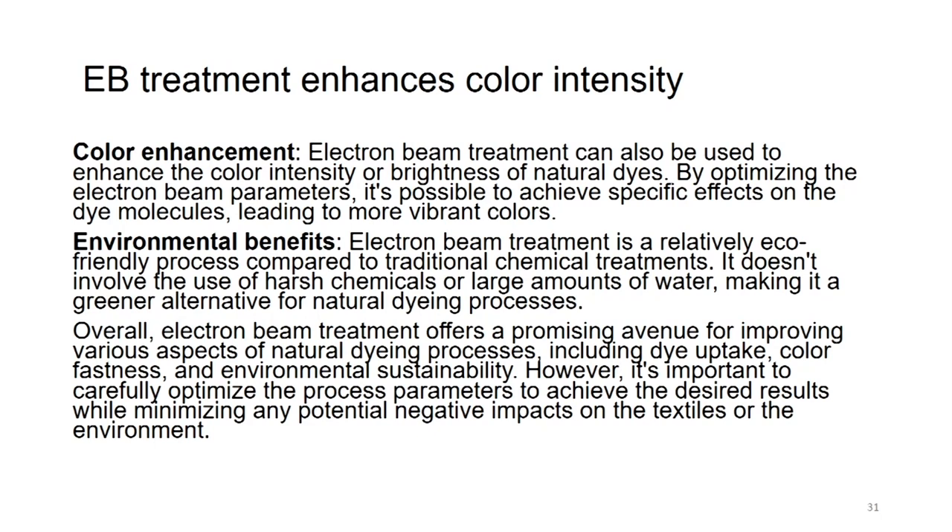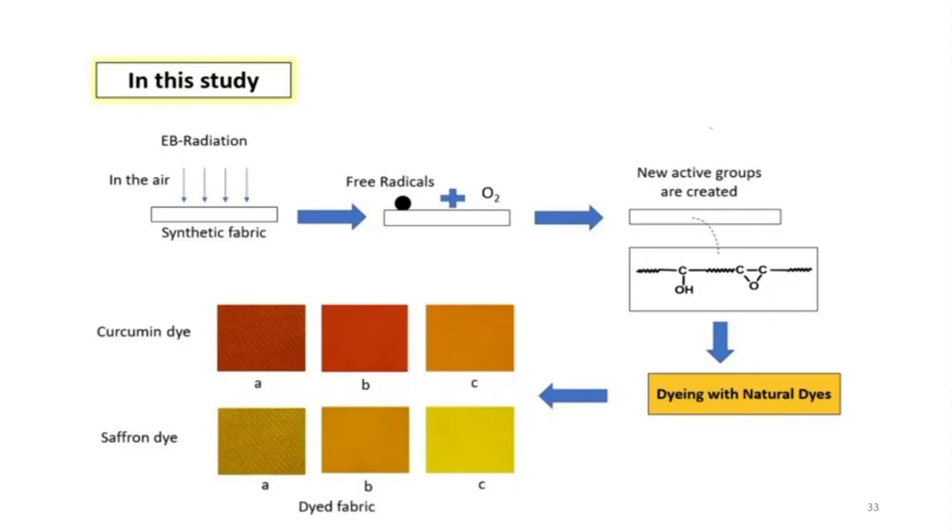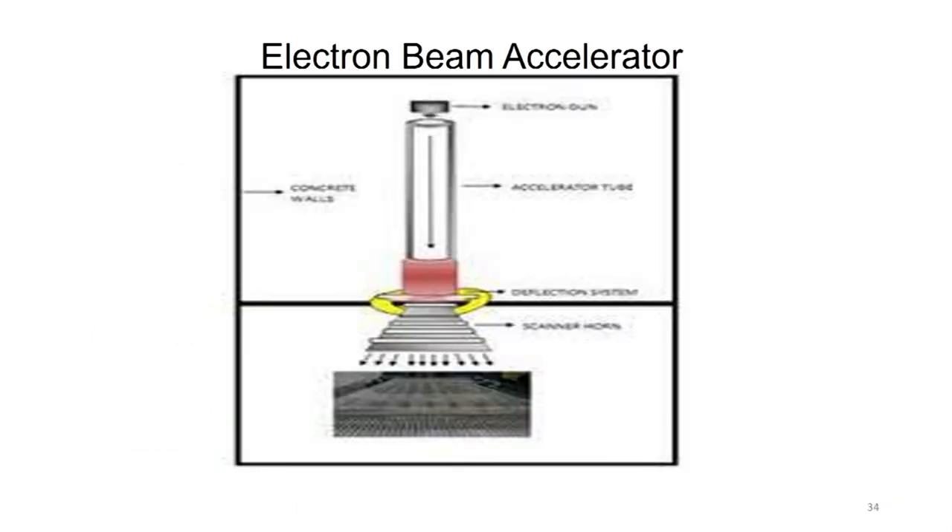However, it is important to carefully optimize the process parameters to achieve the desired results while minimizing any potential negative impact on the textile or the environment. Natural dyeing for polymers has been possible because of these electron beam situations. This is how the irradiation takes place and how the color of the natural dye is obtained on the fabric, and this is how the electron beam accelerator looks. With this, we have come to an end of this lecture. Thank you.